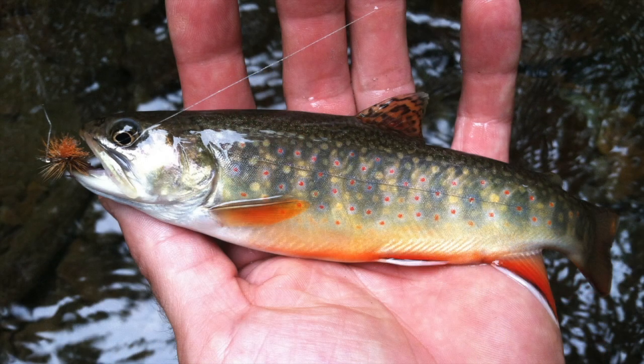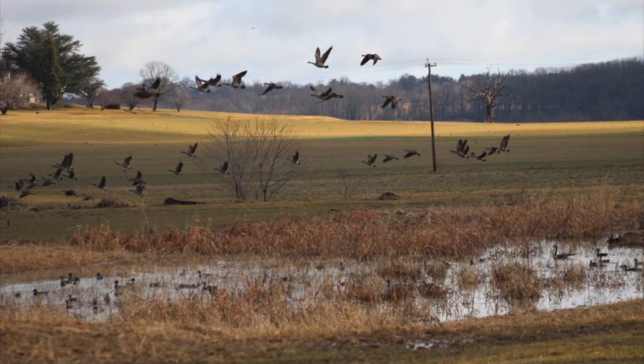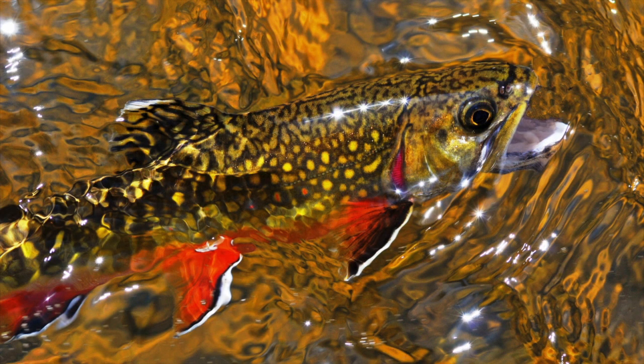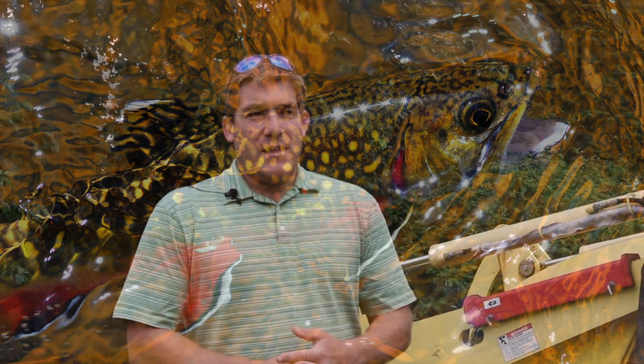One of the things that I like about Ecotone is I'm an avid outdoorsman — I hunt, I fish, I paddleboard — and in order to enjoy those experiences you have to have good fisheries and good habitat. On a daily basis that's what I'm doing: creating good habitat around streams and for farmers on their farm edges. That to me is just very rewarding.